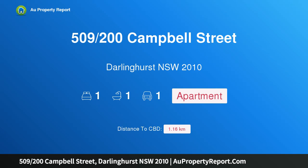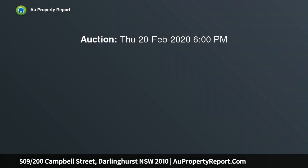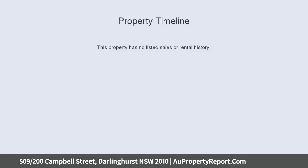Hi, I am glad to introduce property 509/200 Campbell Street, Darlinghurst, New South Wales 2010. A dazzling city panorama and superb facilities. Moody sunshine streams into this inner city apartment, bathing the interiors in natural light during the day, while panoramic city views out to the harbour create a dazzling backdrop by night.